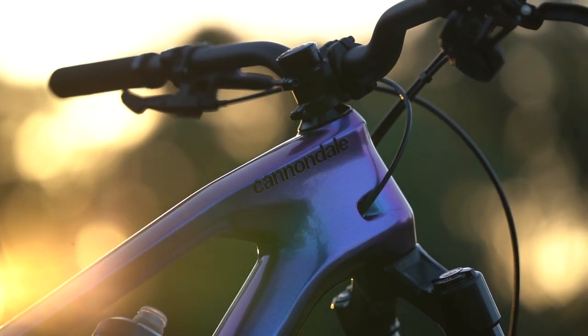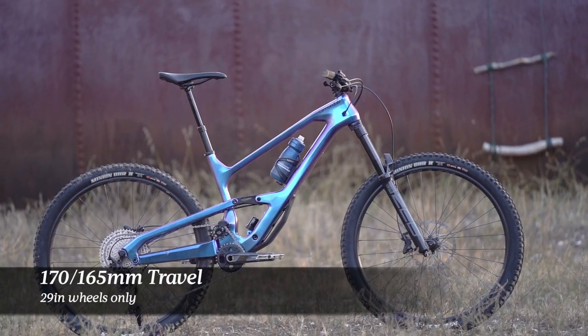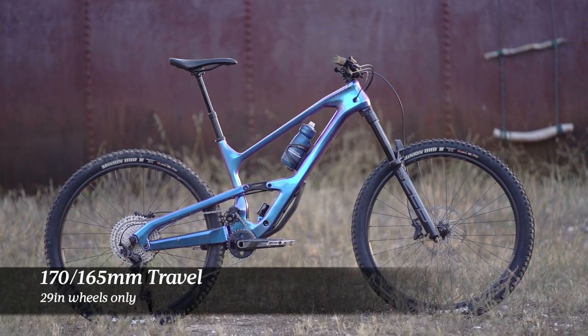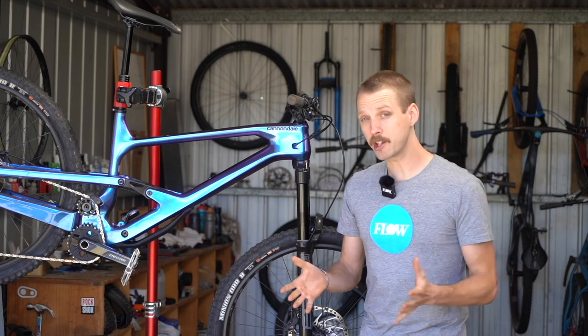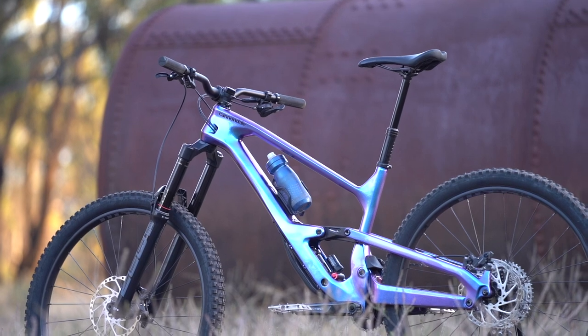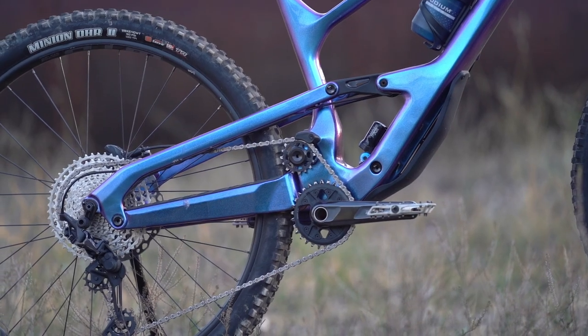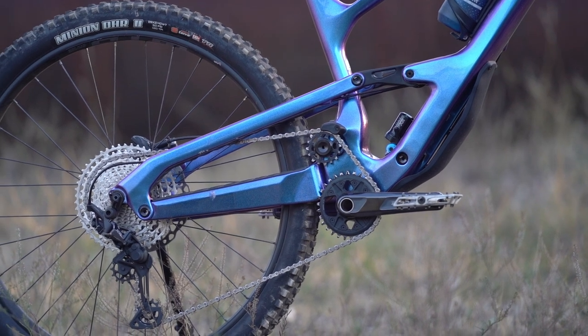The Jekyll is Cannondale's long travel enduro race bike. It's equipped with 29 inch wheels, 170mm travel up front and 165mm of rear wheel travel. It's built around this striking carbon fiber frame with a gorgeous two-tone metallic paint job, but the big story with the Jekyll is its high pivot suspension design which employs an idler pulley to control chain growth.